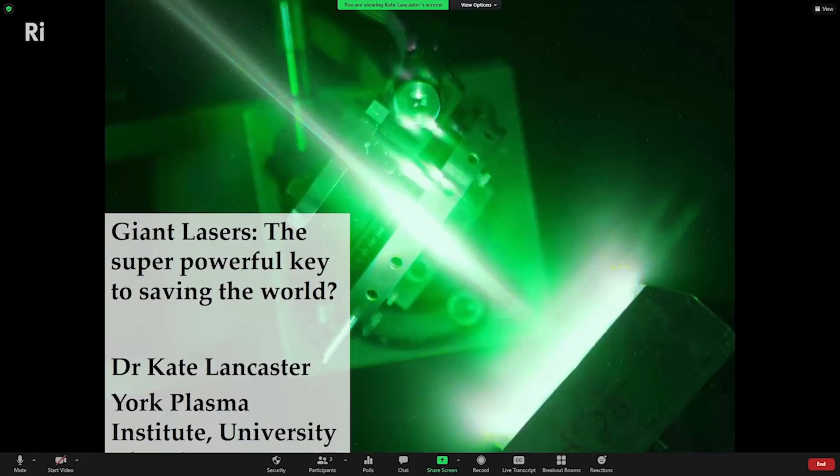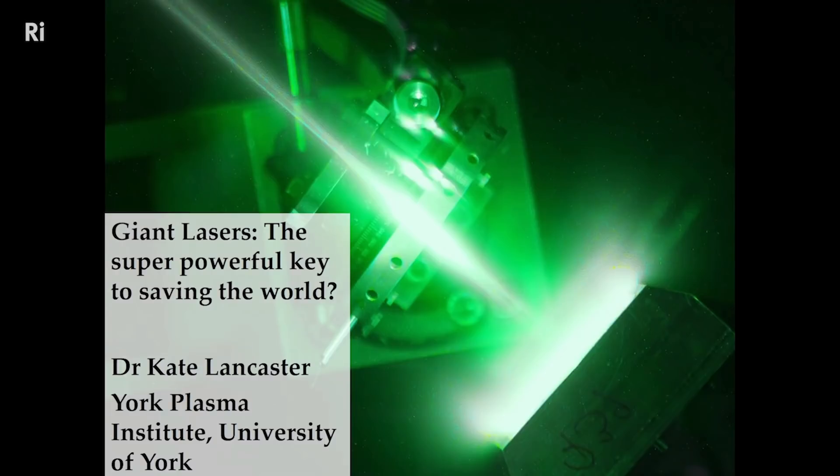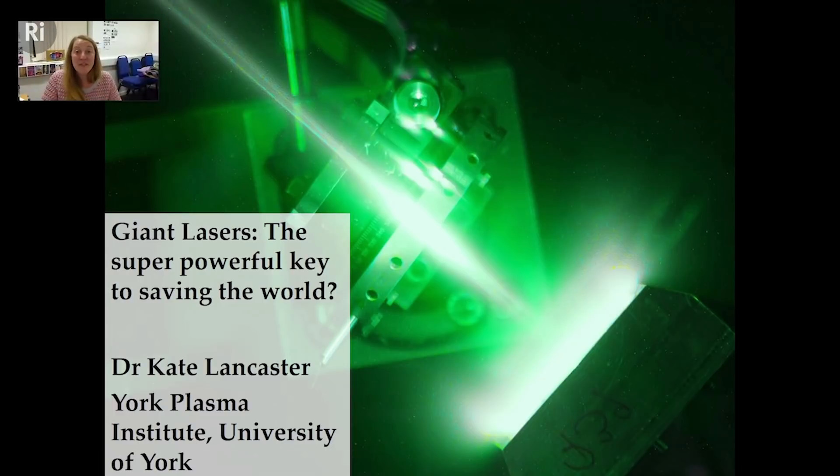Hi everyone, it's lovely to — well, I was going to say it's lovely to see you, I can't see you but I can feel you in the room. I'm just going to share my screen. I hope you can all see that. I'm going to be letting you into my world of giant lasers basically.